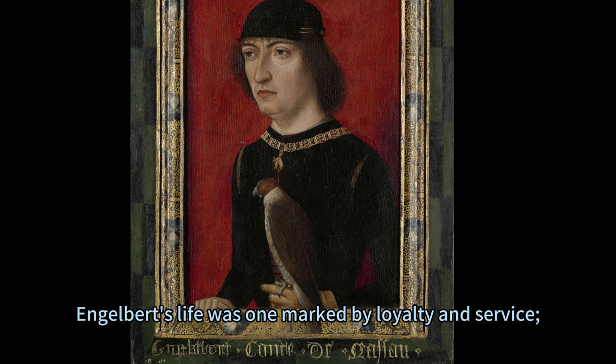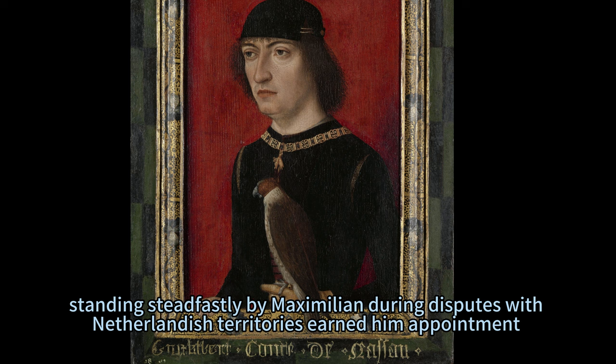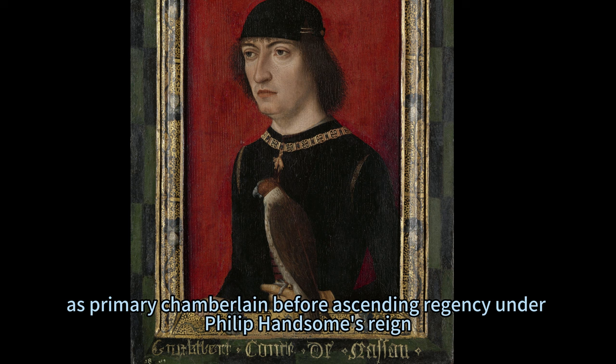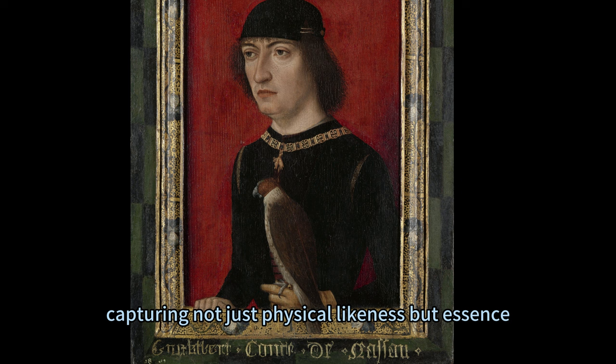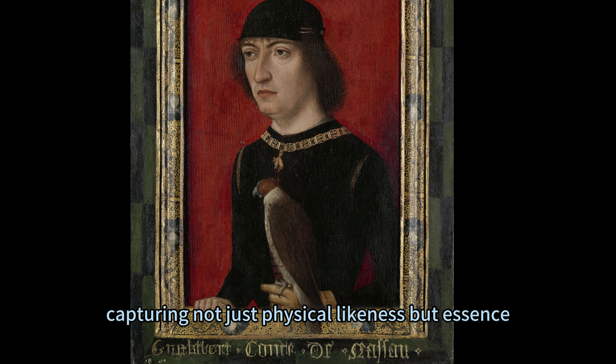Engelbert's life was one marked by loyalty and service. Standing steadfastly by Maximilian during disputes with Netherlandish territories earned him appointment as primary chamberlain, before ascending to regency under Philip the Handsome's reign. This portrait isn't merely an artistic creation — it is historical documentation painted with strokes imbued with reverence for its subject, capturing not just physical likeness but essence, prestige, and the legacy that defined Count Engelbert II's existence.